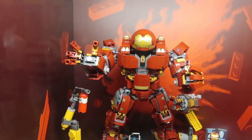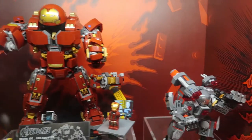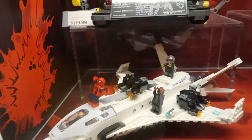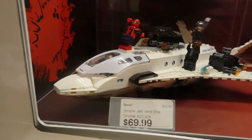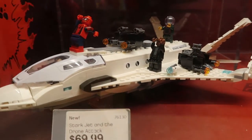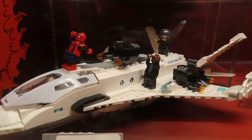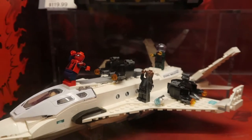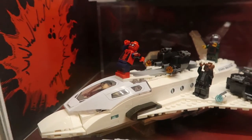It's Iron Man! Spiderman! Very very nice. Look at all the detail. Very very nice. I love how they added the characters inside. But why is Spiderman there? He seems a little out of place.